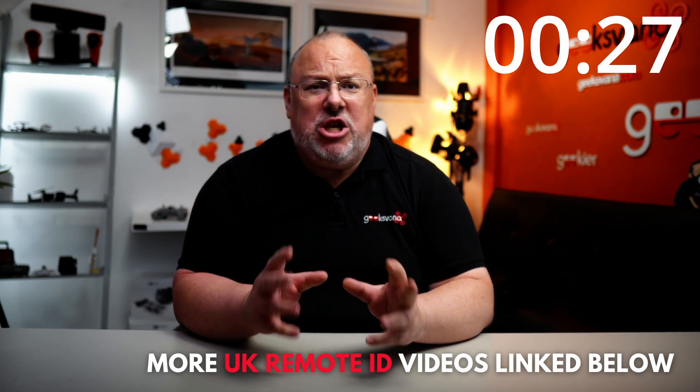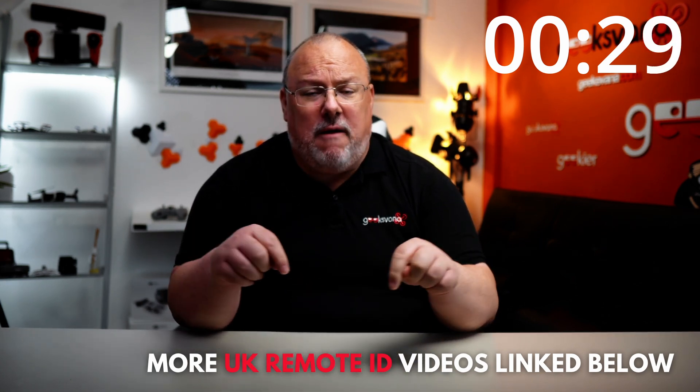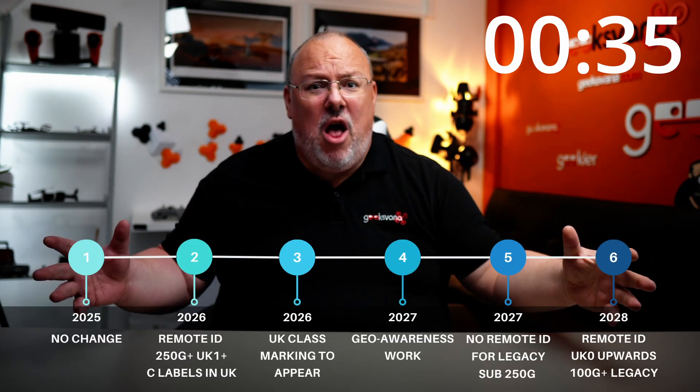For a deeper dive on how it will work in the UK, check out our other videos — I will link a few of them in the description. The most important thing to explain first, before all of the details, is the timeline.